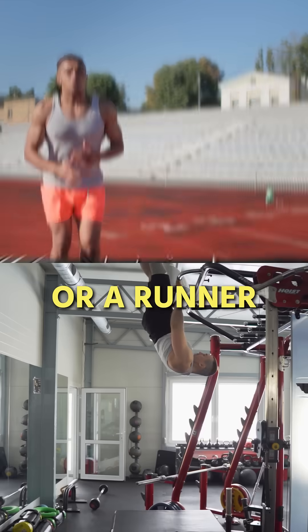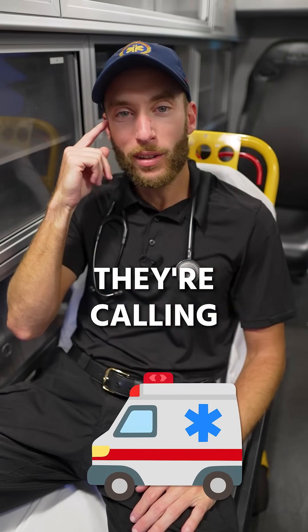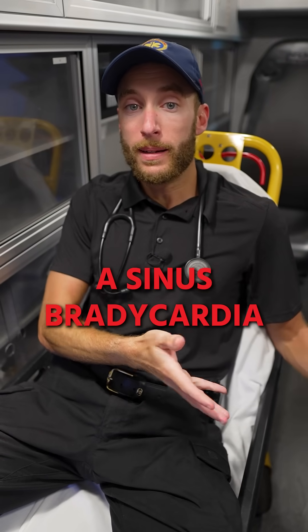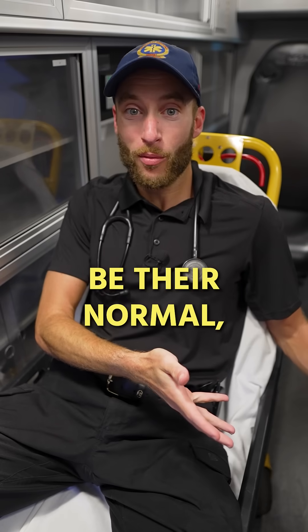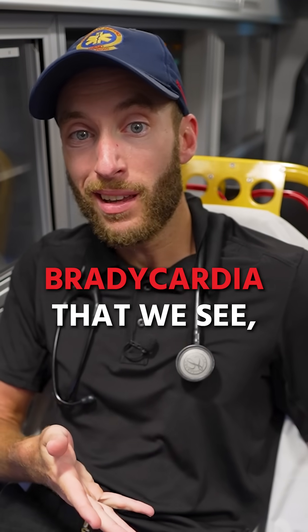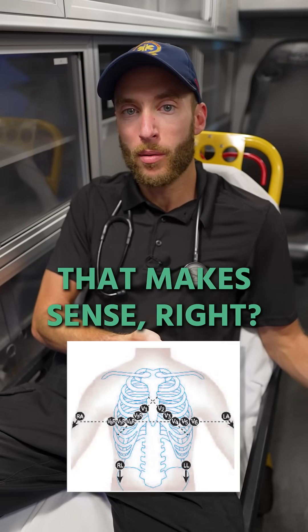An athlete or a runner might at baseline have sinus bradycardia. But think about it — they're calling the ambulance, right? So the odds are if we're seeing a sinus bradycardia, it might not be their normal. So we want to use that mindset. With that being said, for every sinus bradycardia we see that's not an athlete or a runner, we should probably do a 12-lead EKG. That makes sense, right?